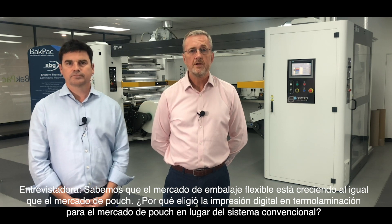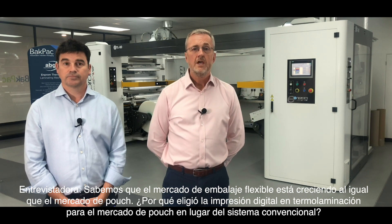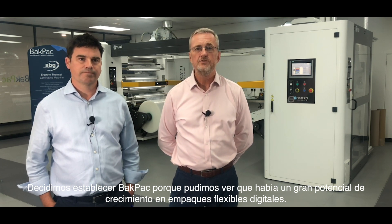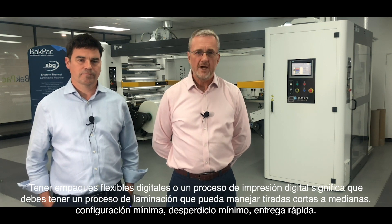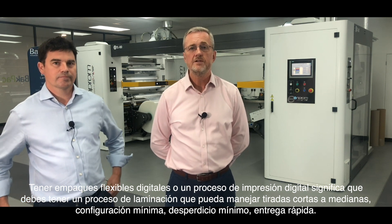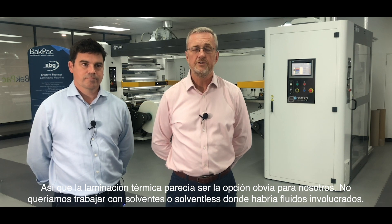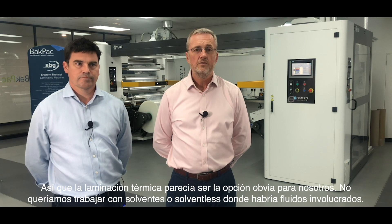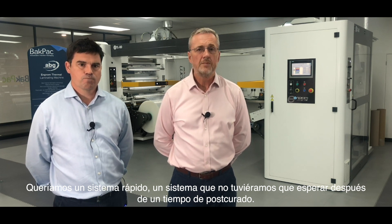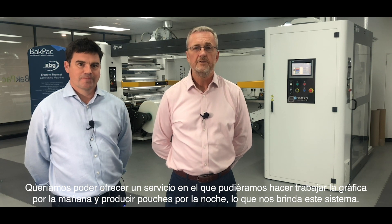We know the flexible packaging market is growing, as is the pouch market. Why did you choose digital printing and thermal lamination for the pouch market instead of a conventional system? We decided to set up Backpack because we could see big growth potential in digital flexible packaging. Having a digital printing process means you have to have a laminating process that can deal with short to medium runs, minimum setup, minimum waste, and fast turnaround — so thermal lamination seemed the obvious choice. We didn't want to be involved with solvent or solventless systems involving fluids. We wanted a fast system with no waiting or post-cure time. We wanted to be able to get artwork in in the morning and produce pouches in the evening, which this system gives us.